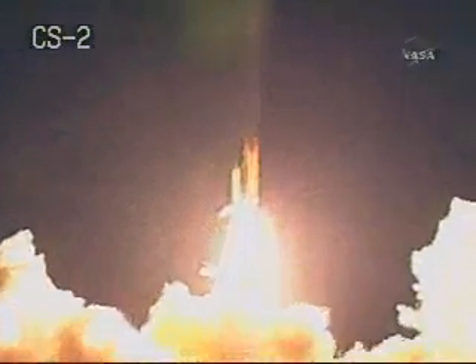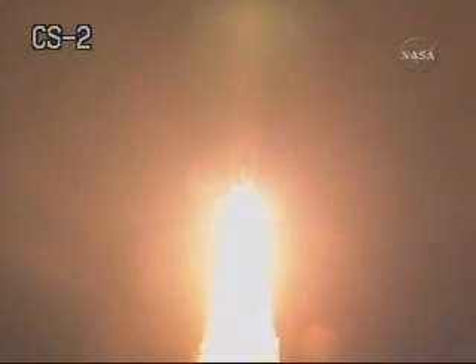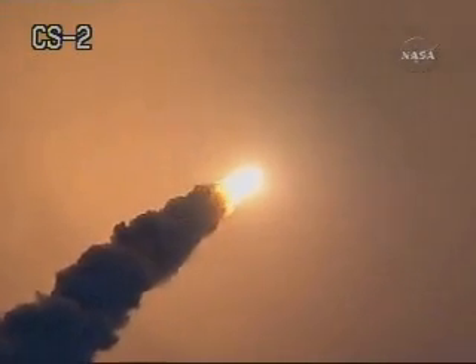All of the onboard computers are now in the Ops 2 phase of the software for on-orbit operations. The next step will be to move toward configuring the mid-deck and the ascent-aft flight control station, as well as prepare for the opening of the payload bay doors.